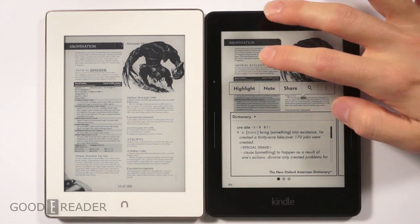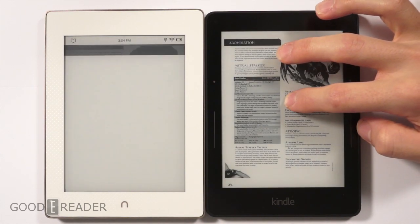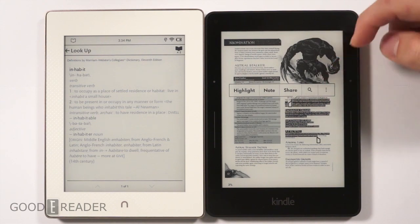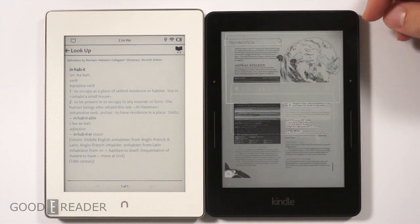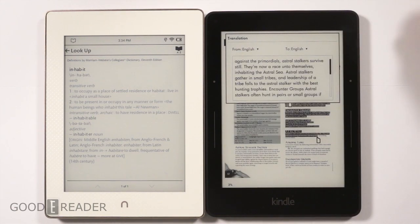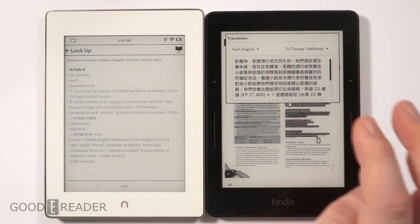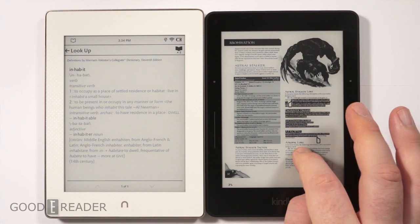On the Barnes & Noble, you can't zoom in on anything, so you can't really see what you're long-pressing, and long presses work only occasionally. On the Kindle, you can box as much text as you want and still translate — we translated the Monster Manual from English to Chinese in a matter of seconds. That's worlds above the capabilities of the Barnes & Noble.